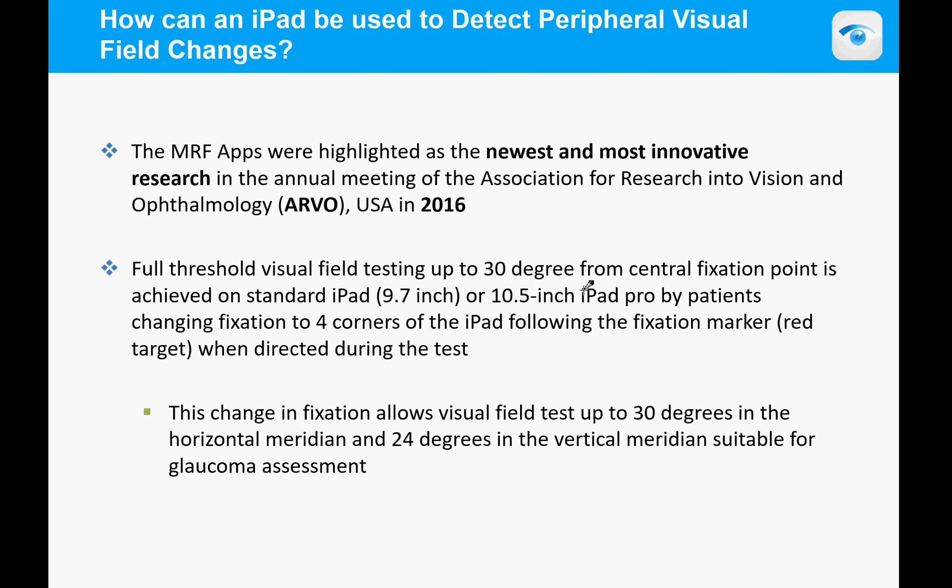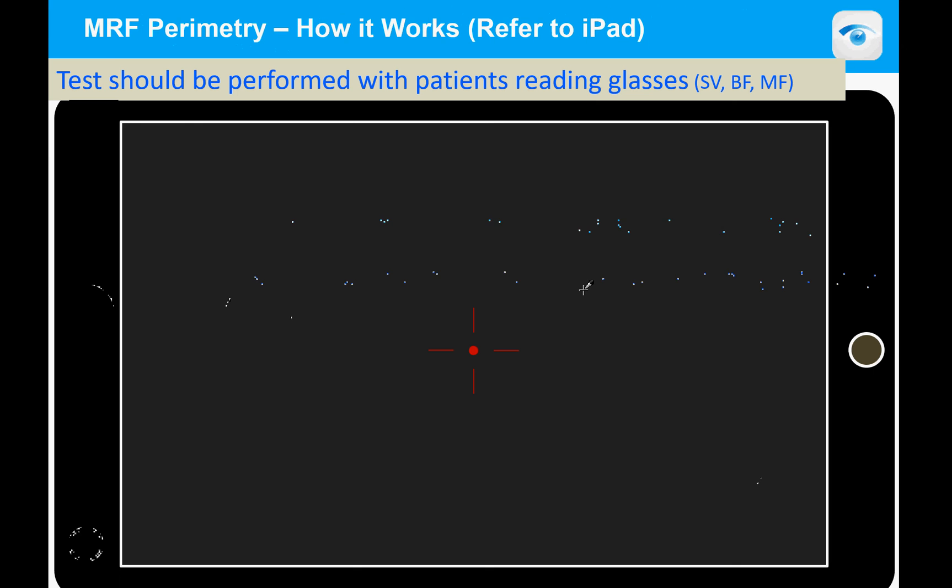Here is an example of how the test works. The patient looks at the central fixation spot and dots appear on the screen. The fixation moves to the periphery and dots appear in the far corners to measure the peripheral regions. You'll notice the dots also get a little bit larger toward the periphery.